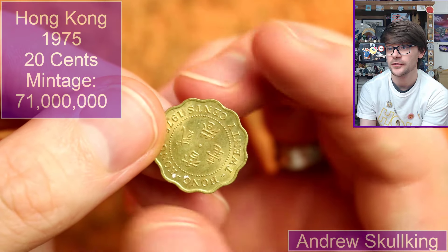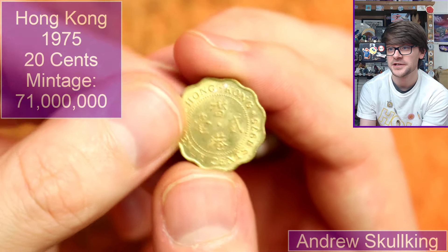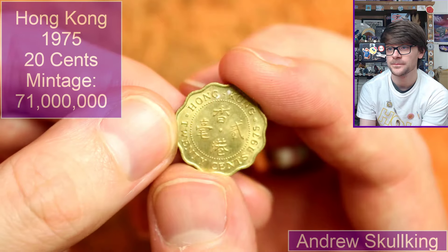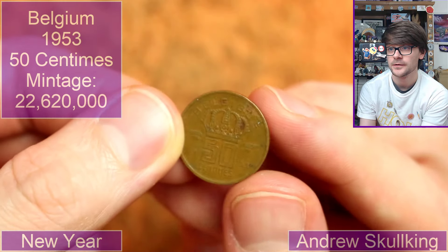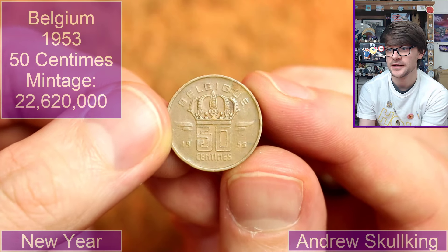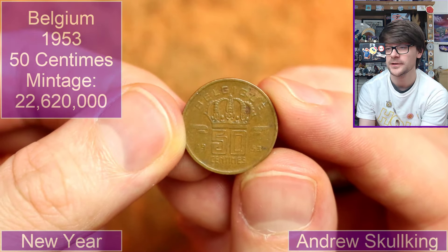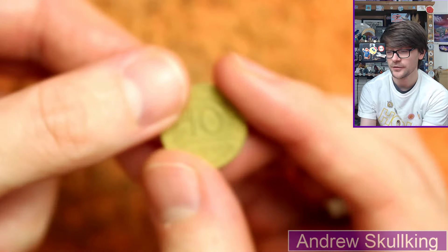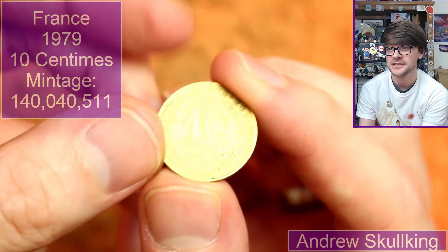This is Hong Kong — it's a cool little scalloped coin from 1975, ten cents. Another queen on the obverse. Superb. Another Belgian, 50 centimes — what year is this one? It's a fifty-three, possibly. Quite a broad range of dates; I didn't realise they'd been making that coin for so long. Ten centimes, France, 1979.